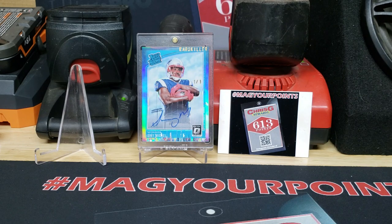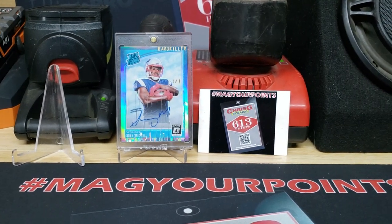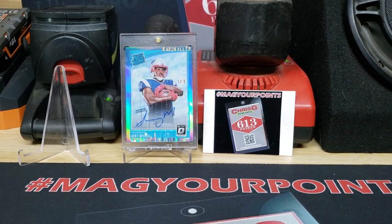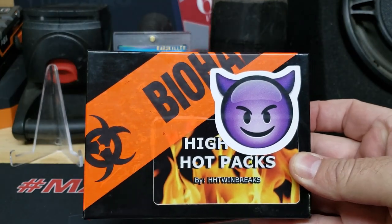What's going on YouTube, this is Chris G613 and I got a special guest with me today. Go ahead and introduce yourself. My name is Lady and I got the card from Cardkiller. We just got this in the mail from HH Twin Breaks — he partnered up with Cardkiller.